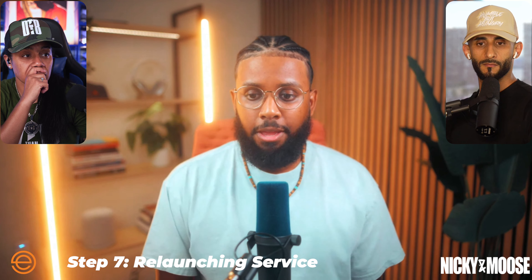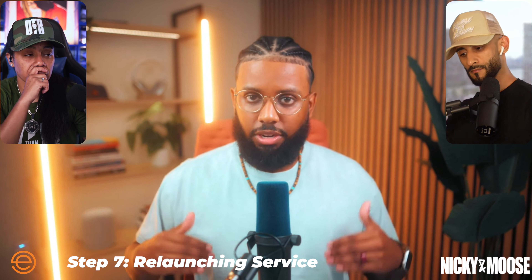Step seven is relaunching — taking everything we just talked about and putting it to work, relaunching as a premium, high-touch service provider, as opposed to an order-taking grunt worker, which is what a lot of designers end up being. That's a peek behind the curtain at the step-by-step system — if you get it right, you're pretty much guaranteed to at least do this full time. I can't guarantee six figures, but I know designers who are doing it once they implement it. We just gave you the whole blueprint.